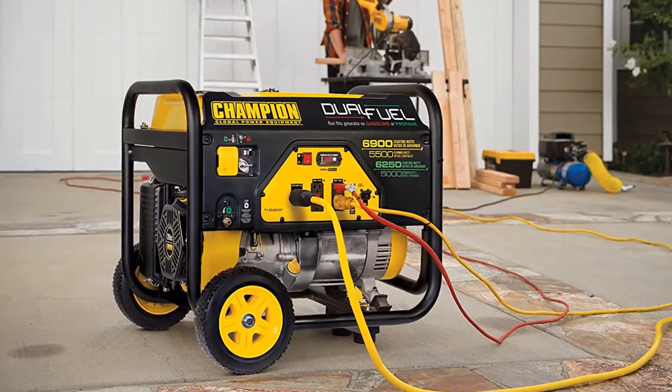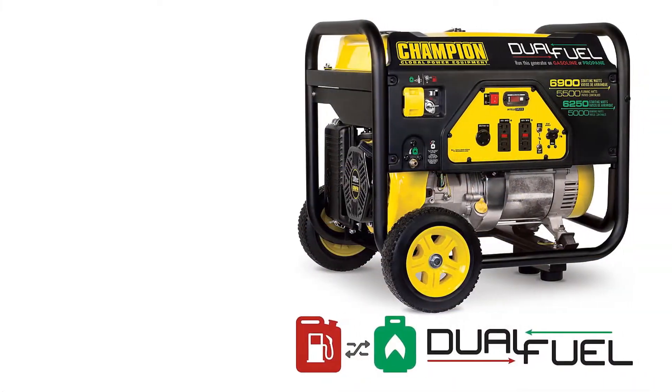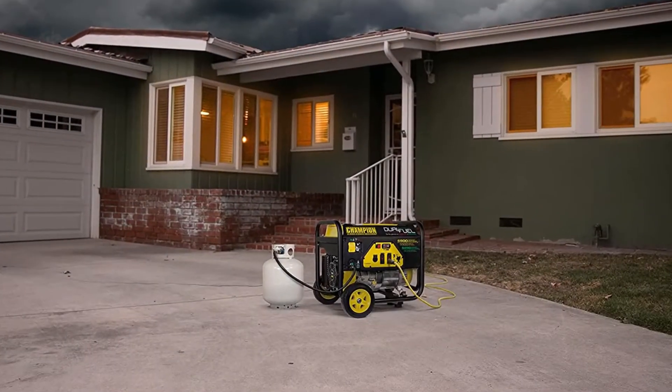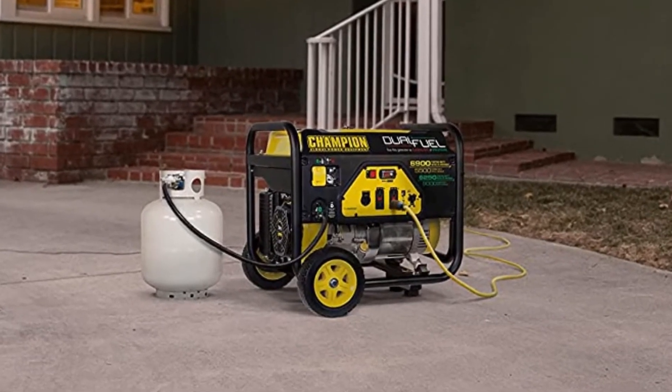After testing it for about a week, no issues were encountered. Having the option to fuel it with either gasoline or propane is a significant advantage. The only thing worth noting is that this unit has a battery-powered start, which might be problematic when the battery is dead.